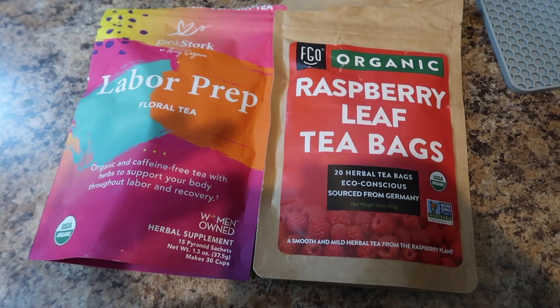One thing I'm doing that's really common is drinking red raspberry leaf tea every single day — about two cups. I also have this labor prep tea by the brand Pink Stork, which I got from Amazon. I drink the red raspberry leaf tea twice a day and the labor prep tea once a day, so about three cups total. I'll usually mix the red raspberry leaf tea and the labor tea together, then have another red raspberry leaf tea at night.